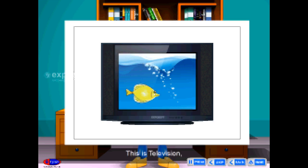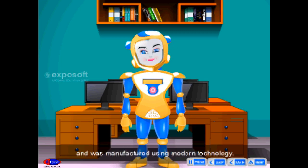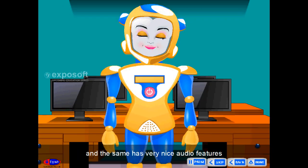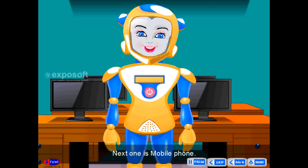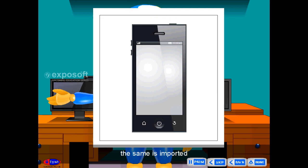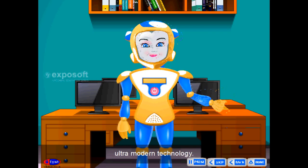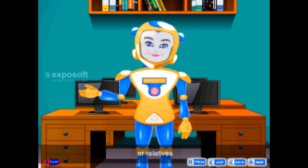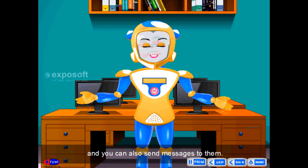This is a television. It was manufactured abroad using modern technology, and it has very nice audio features. The picture is very clear. Next one is a mobile phone. It is imported and manufactured using ultra-modern technology. It is used to call your friends or relatives anywhere in the world, and you can also send messages to them.